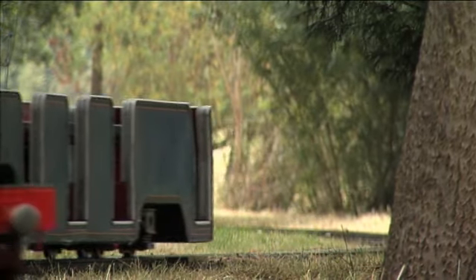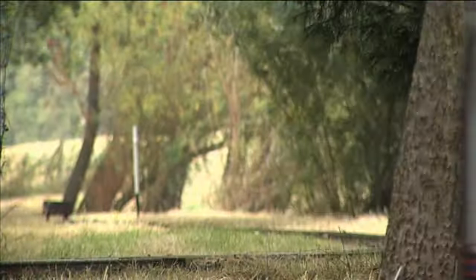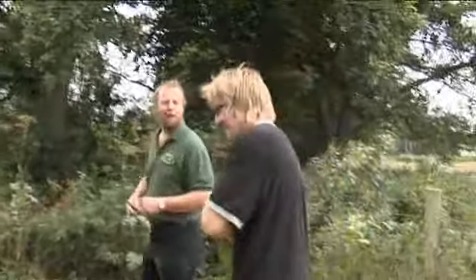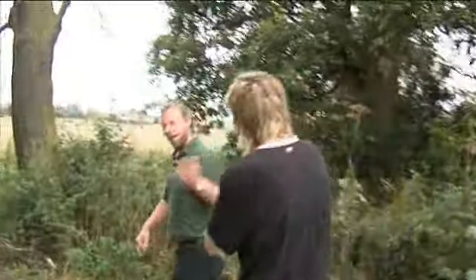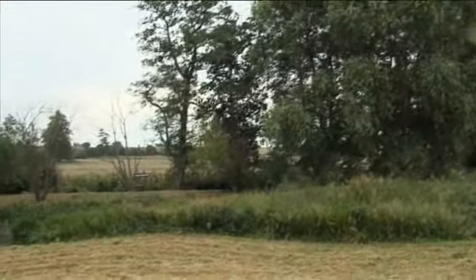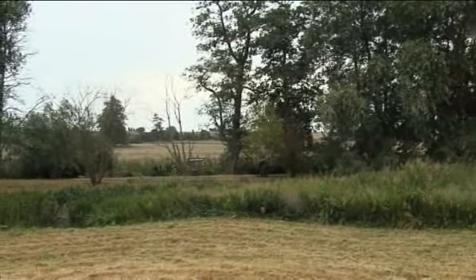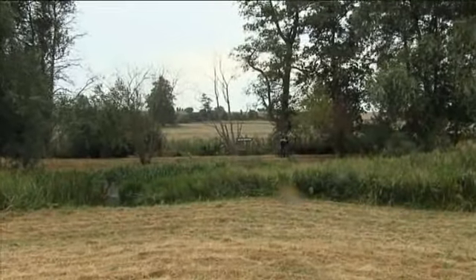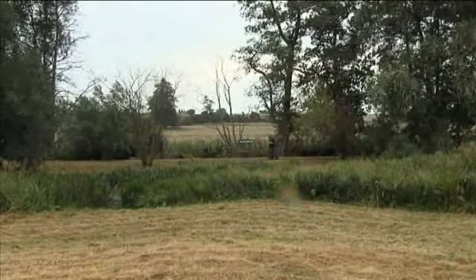Right, Ben, here we are at the old track bed of the Hilton Valley Railway. How did it start for you? Well, it started a long time ago, when I was younger than nine. We were at a house just up the road, and I went to where this railway went - Western Park - and I saw the railway running.